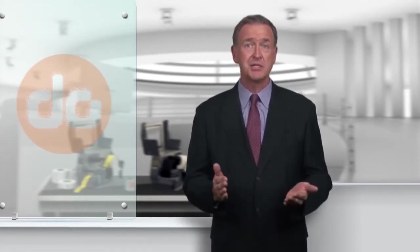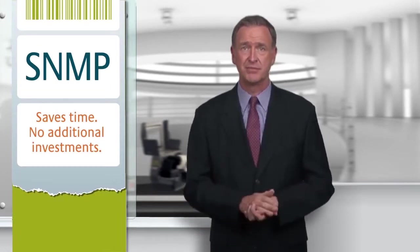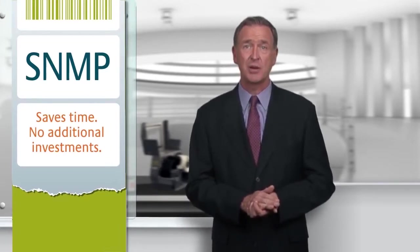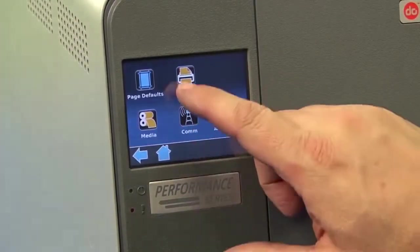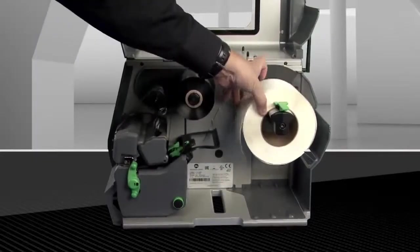Everyone likes to talk about the ease of use, but the Performance Series printers do more than talk — they perform. Let me show you just a few of the many benefits that come standard on all Performance printers. This innovative line of printers features Simple Network Management Protocol, allowing printers to be remotely administered. You are able to monitor any printer at any time without interruption to the printing process. You will immediately notice a substantial savings on labels, as many printers waste labels with each loading, translating to a significant amount of wasted labels each year during just the loading process.